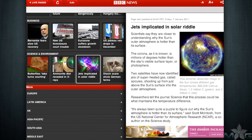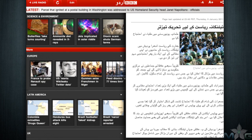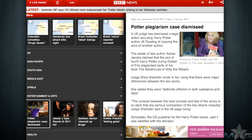Another very impressive feature of the BBC News app is being able to find news in other countries and continents, as well as in other languages such as Russian, Persian, and Urdu. You can also listen to BBC Radio by turning on the live radio button on the top left. From here, you can refresh the page for up-to-date news.